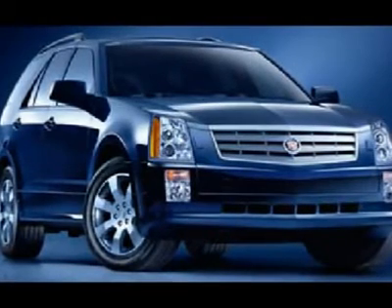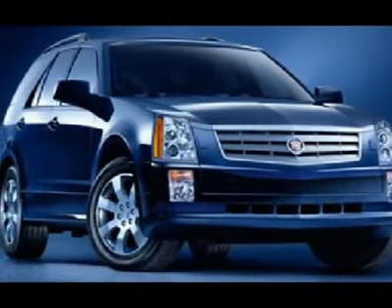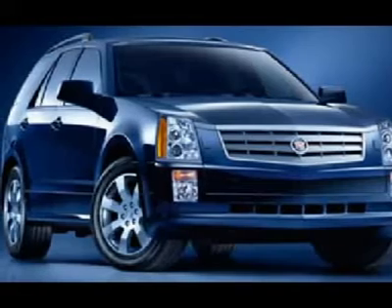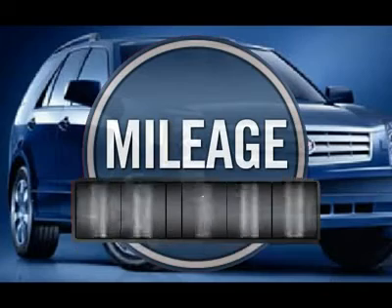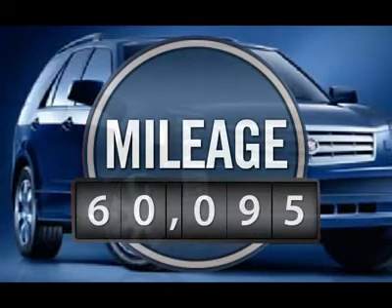Luxury lovers will delight in the new stylish handcrafted cabin. And for technology lovers, the list of high-tech features is too long to list. This vehicle has less than 65,000 miles.